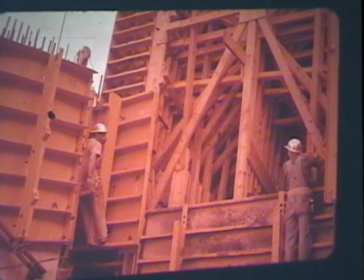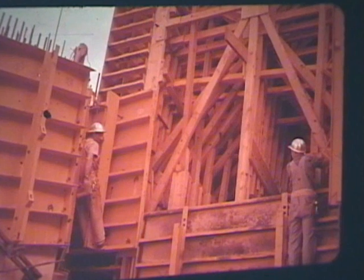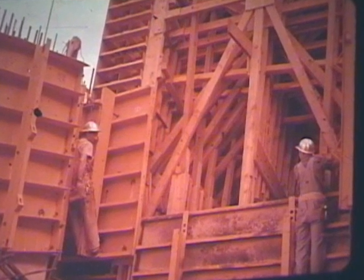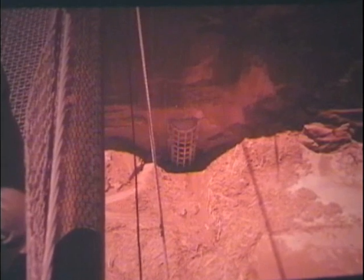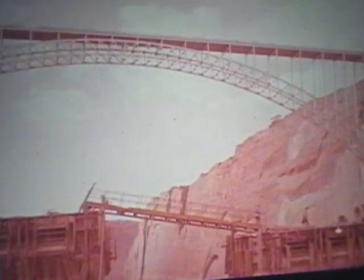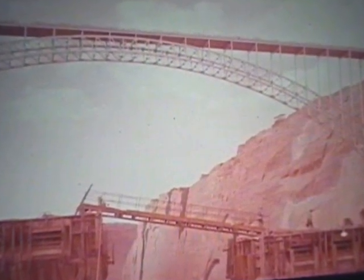A few people died working with a tool like a jackhammer on the face of the wall. They had the jackhammer fastened with a safety belt to something on the canyon wall, and a couple of them went to unfasten the jackhammer and they unfastened their own safety belt.